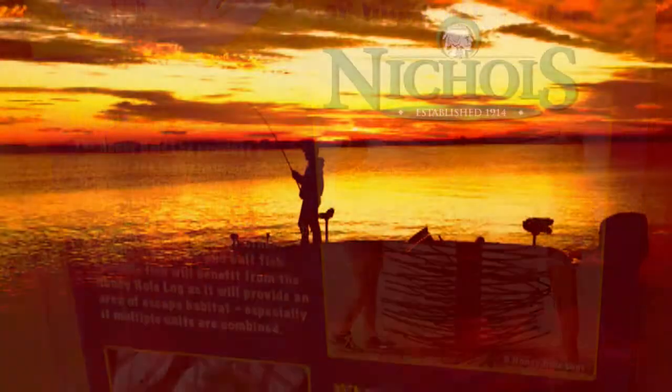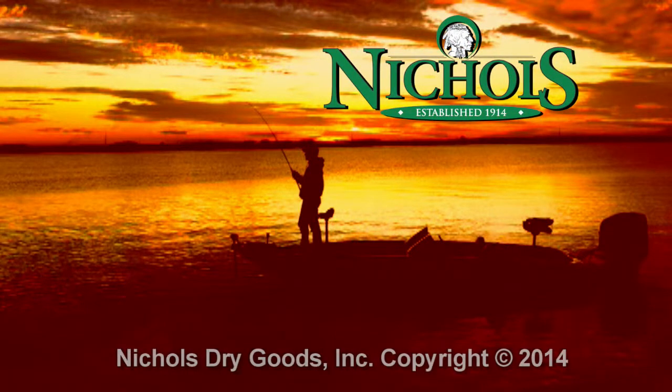For all your hunting and fishing needs, there's no better place than your local Nichols store.